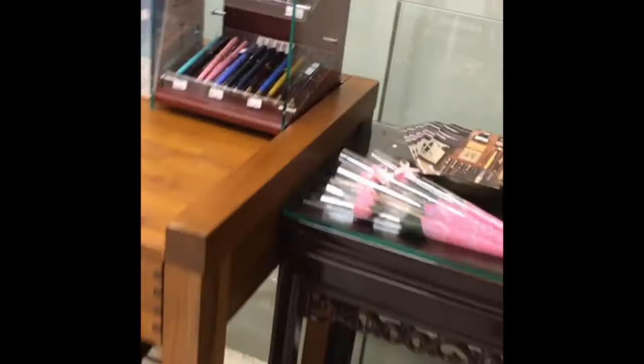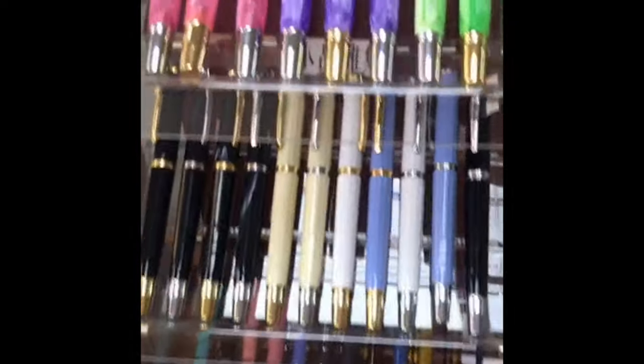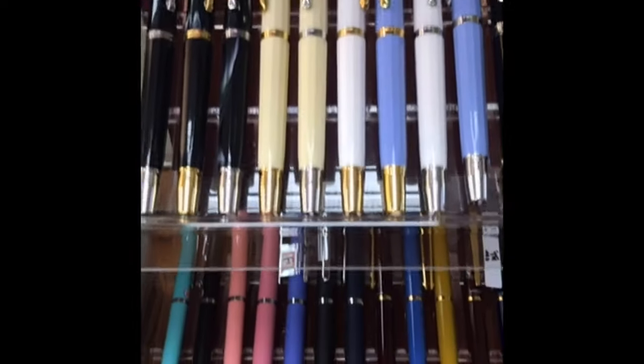And Ensso pens are everywhere. And then here we get to see some of the Tylee's shop specials before we go downstairs.